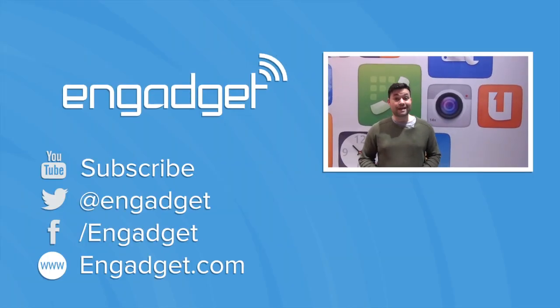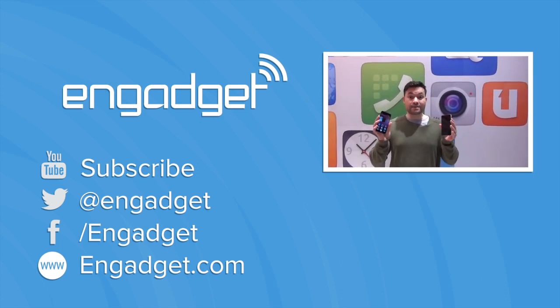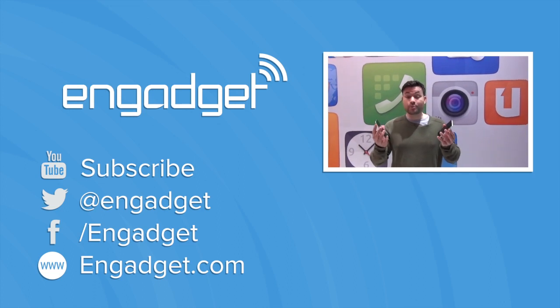We're at the Ubuntu stand at Mobile World Congress and we are looking at two prototype devices that represent the first generation of Ubuntu phones.